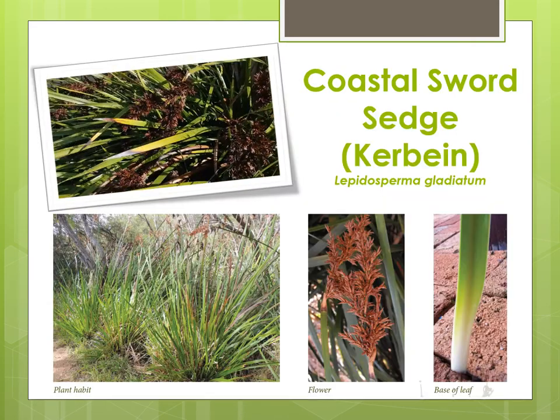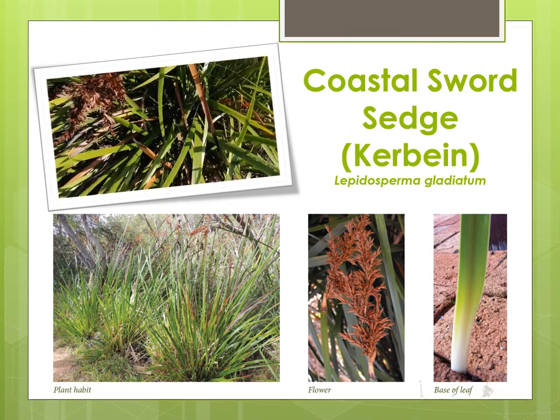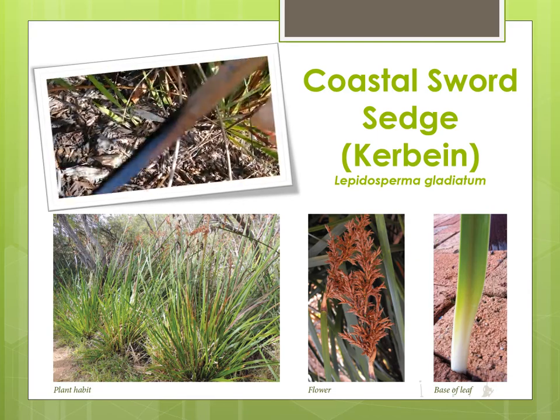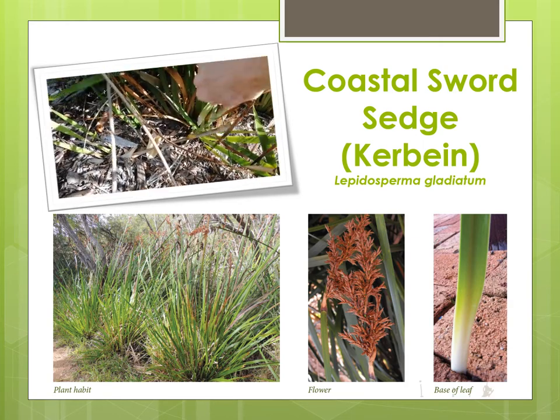The final plant described today, also used during Coomberang, is the coastal swordsedge. The leaves were used to make rope and string for mya mya or shelters. The white base of the leaf is edible and can be eaten raw or roasted, and plants in wet areas are said to be more succulent.